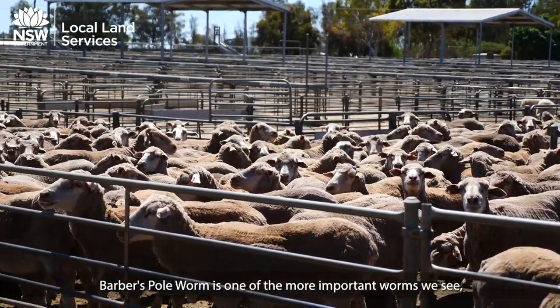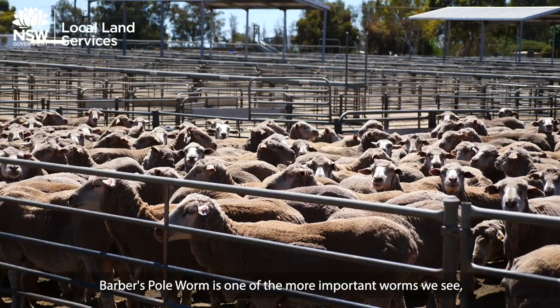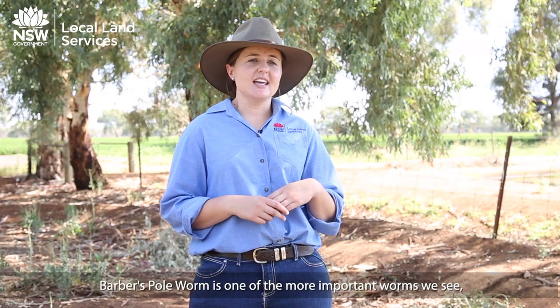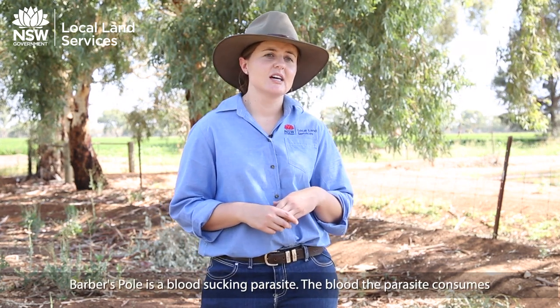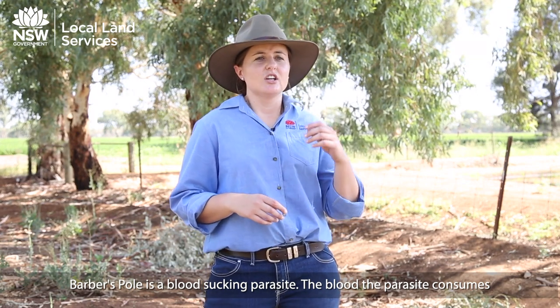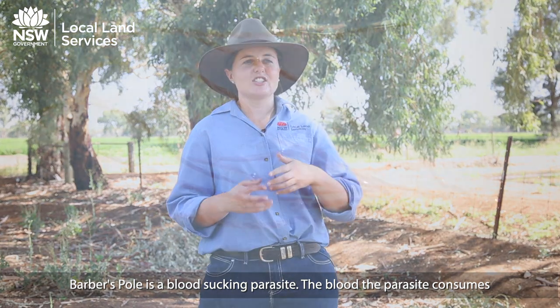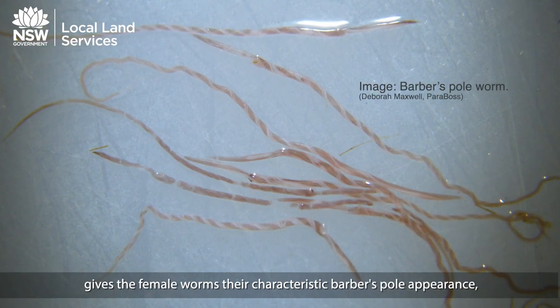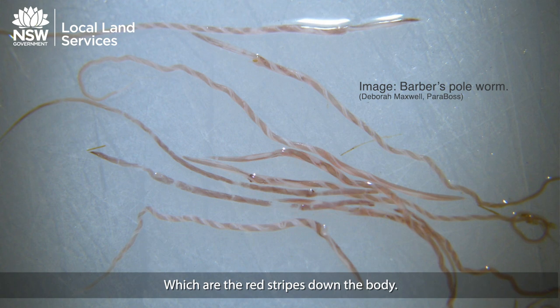Barber's pole worm, with the scientific name Haemonchus contortus, is one of the more important worms that we see and it's found in the abomasum of sheep. Barber's pole is a blood-sucking parasite, and the blood that the parasite consumes gives the female worms their characteristic barber's pole appearance — the red stripes down the body.